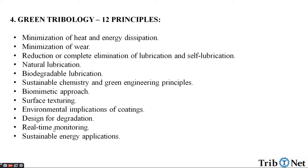Ten, design for degradation. Eleven, real-time monitoring. Twelve, sustainable energy applications. These are the 12 important principles on what Green Tribology is focused.